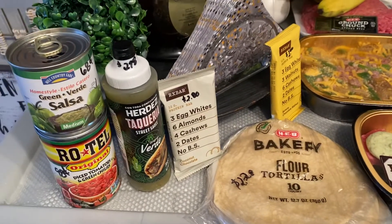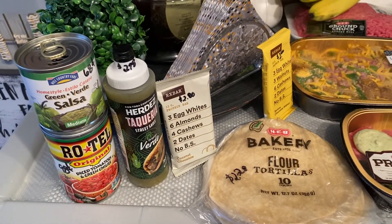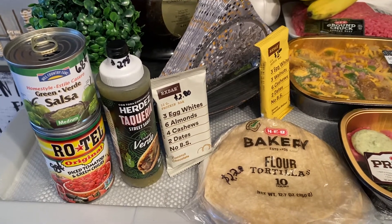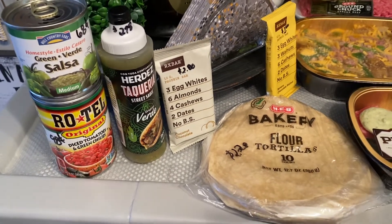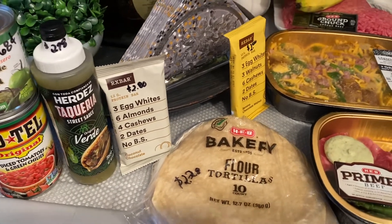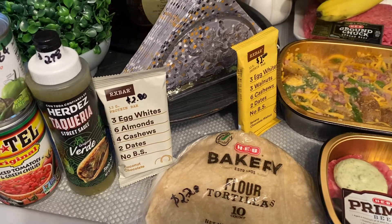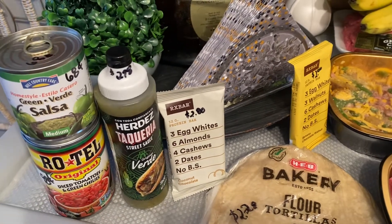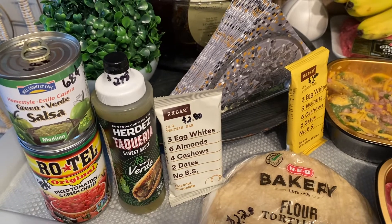So for starters, I purchased some home style green salsa verde medium — it was $0.68 for the small can. A can of Rotel tomatoes for $0.98. And some salsa verde in a squeeze bottle, which I've used to make chicken enchiladas.